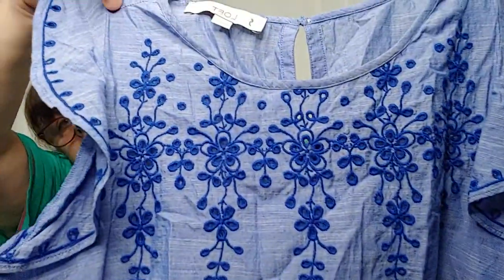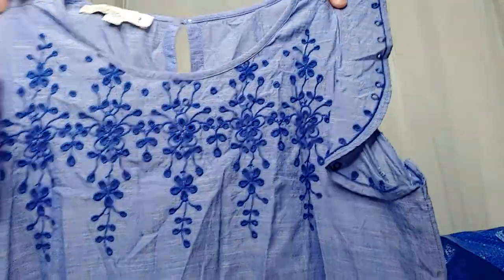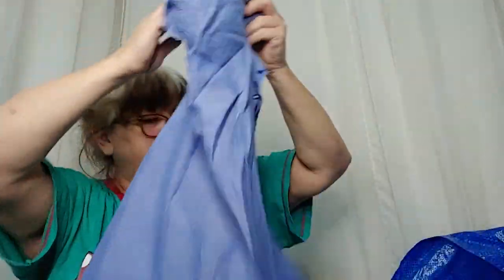American Eagle Outfitters destroyed cutoff shorts — these are double zero, boom, magic to sell. This is so cute — this is a Loft, size extra small. I love it; it's got a little keyhole in the back, kind of cottage core.